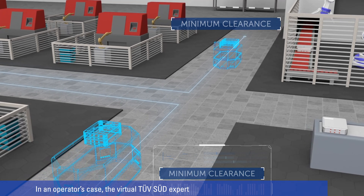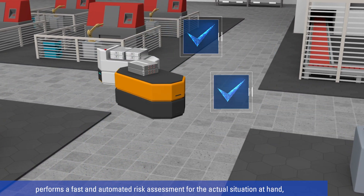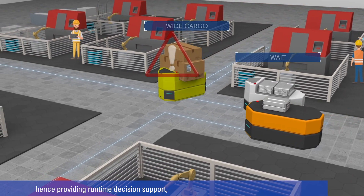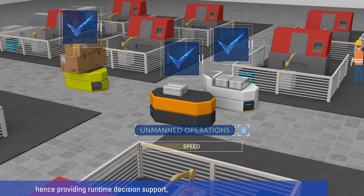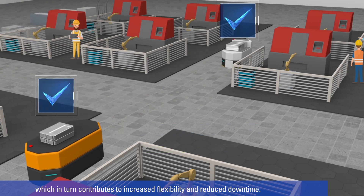In an operator's case, the virtual TÜV SÜD expert performs a fast and automated risk assessment for the actual situation at hand, hence providing runtime decision support, which in turn contributes to increased flexibility and reduced downtime.